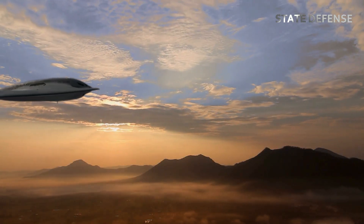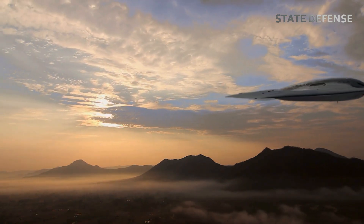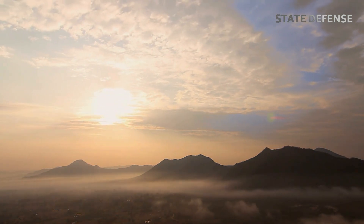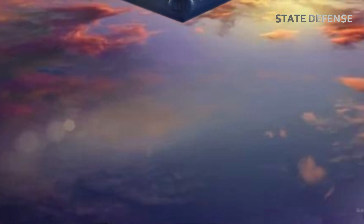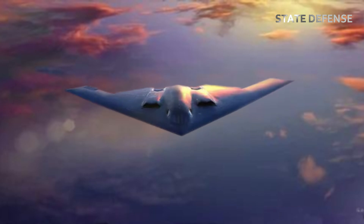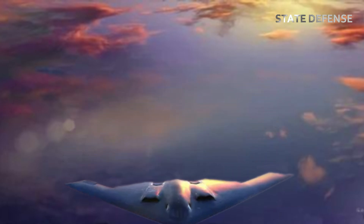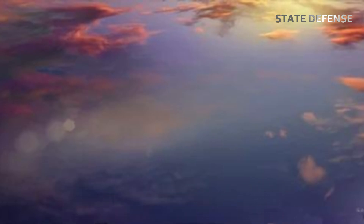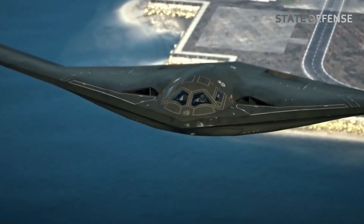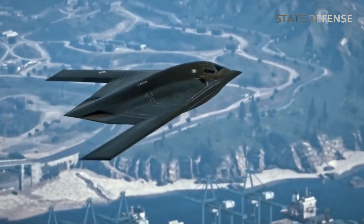The B-21 Raider represents the future of strategic bombing for the United States, offering unparalleled stealth, flexibility, and lethality. With its advanced design, the B-21 will enhance the U.S. military's ability to project power globally, maintain nuclear deterrence, and conduct a wide range of missions in both permissive and highly contested environments. As a testament to cutting-edge innovation and strategic foresight, the B-21 Raider will ensure that the U.S. remains prepared to meet the challenges of tomorrow's battlefields.